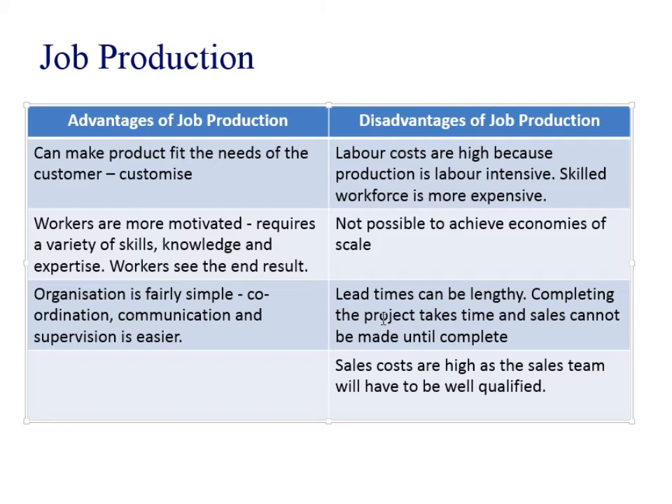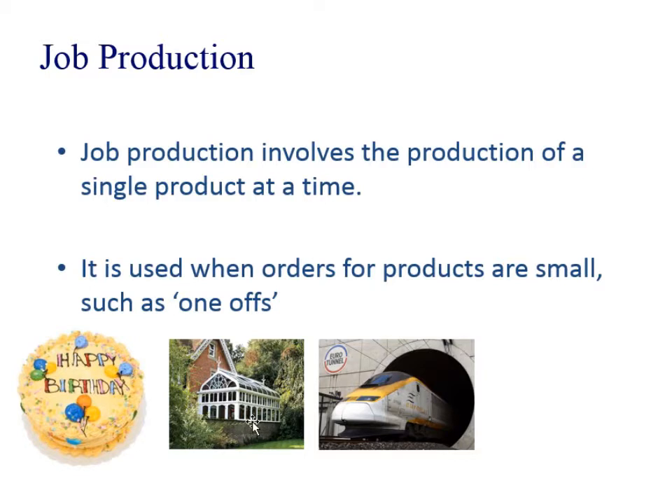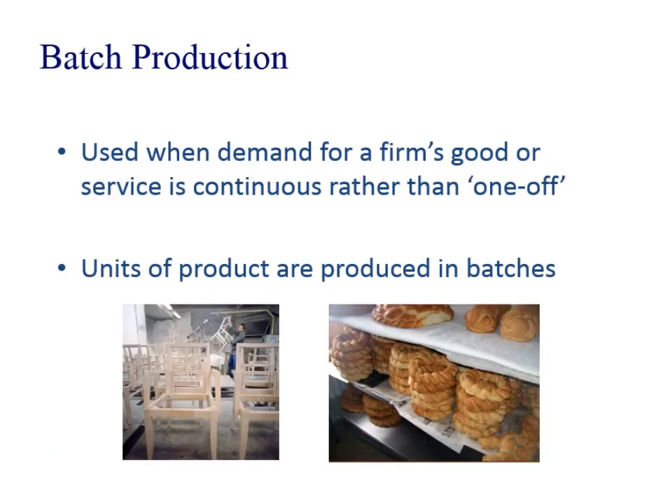The sales team would have to be very well qualified. Imagine that conservatory — if someone was getting the specifications from the customer, I would love that conservatory but I wouldn't be able to describe it to a salesperson. They would have to really go through the process and explain to me exactly the specifications and exactly what I wanted.